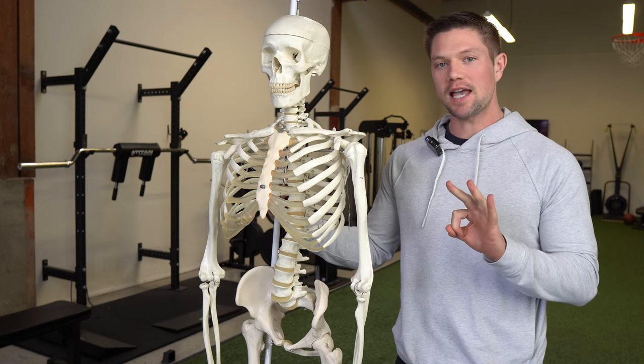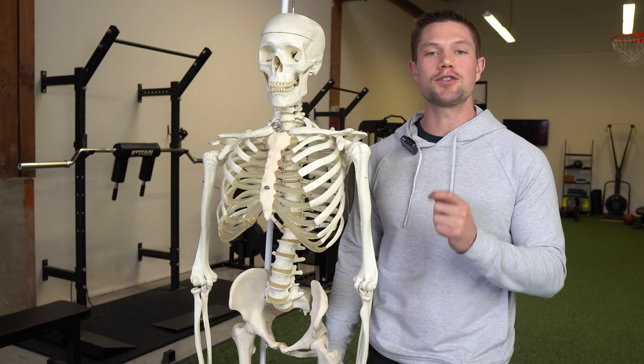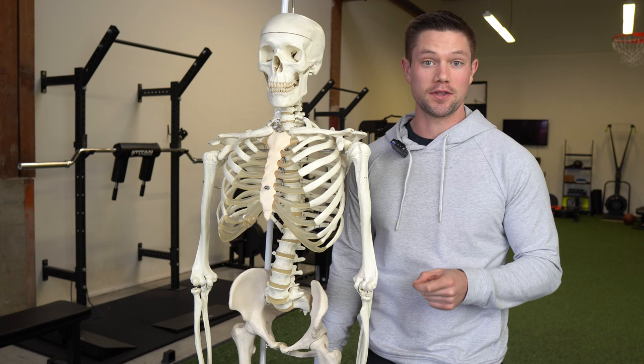I'm going to show you three tests that are going to totally change your ability to understand how your body's asymmetrical, how it's in balance, and what you can do to fix it. These three tests are so simple, so straightforward, and they're going to tell you a lot about what's going on within your body.